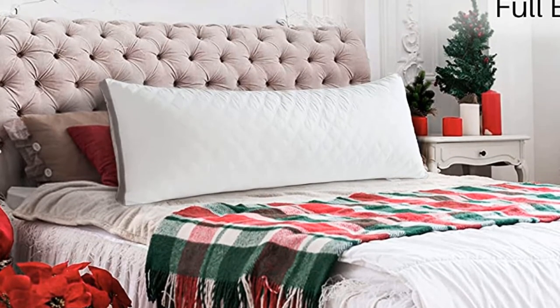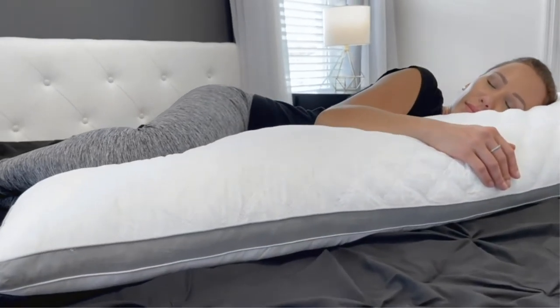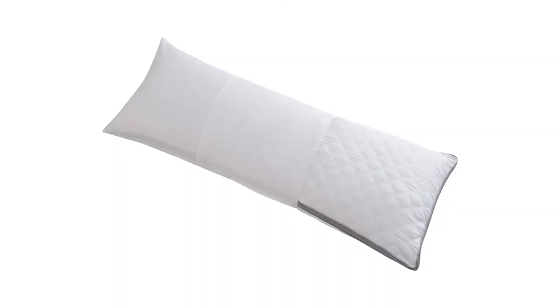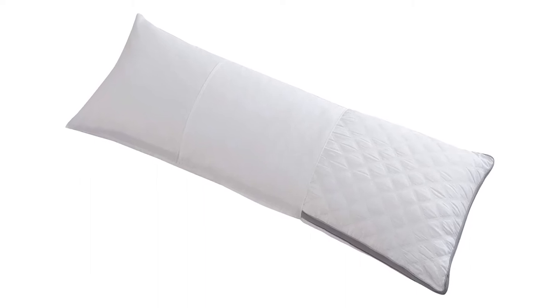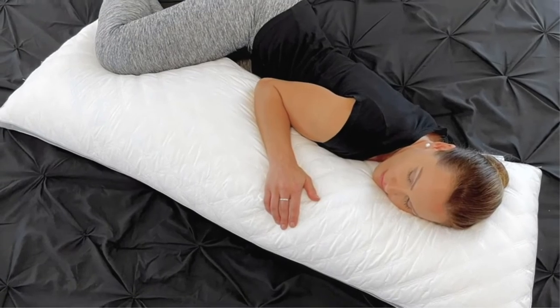If you leave all of the fill in, we think it's best suited as support for sitting and lounging rather than sleeping. When removing fill, be sure to massage the pillow afterward to redistribute what's left. This took longer than we expected due to the polyester sticking to itself. Polyester fiber also isn't as resistant to flattening over time as memory foam, and it isn't as firm — something some people will like.